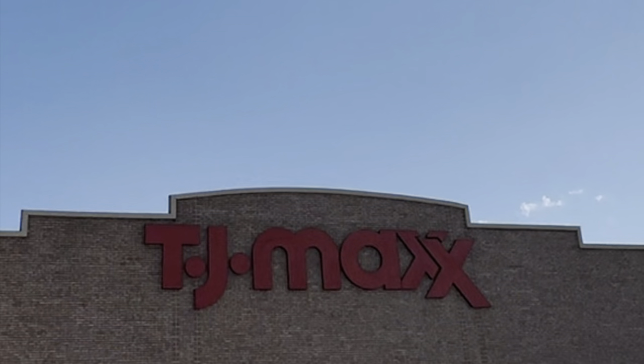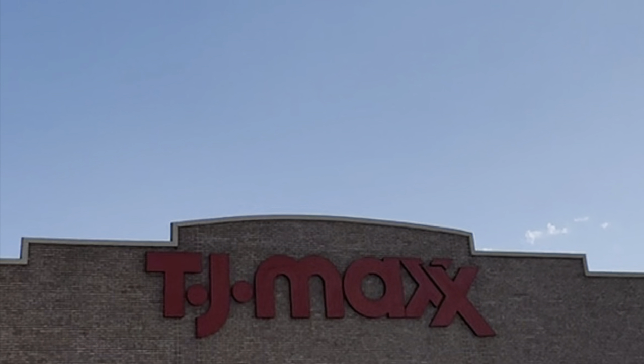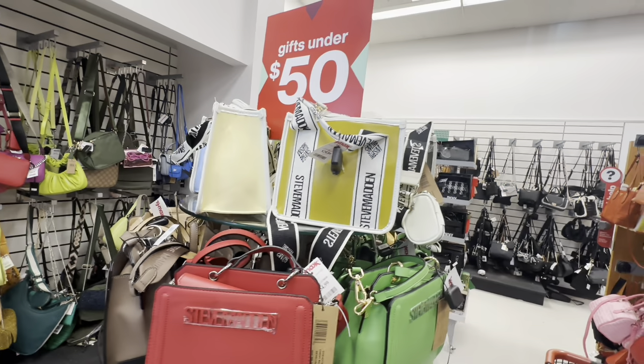Hey y'all, we made it to TJ Maxx! Today is gonna be a TJ Maxx day - that's what we're browsing. I'm gonna bring you all along with me and we are looking for gifts for her, hoping we can find some cute, neat, nice things. It's for the lady in your life, even if it's yourself. Don't forget to subscribe to the channel and give me a thumbs up - now let's get into this video.